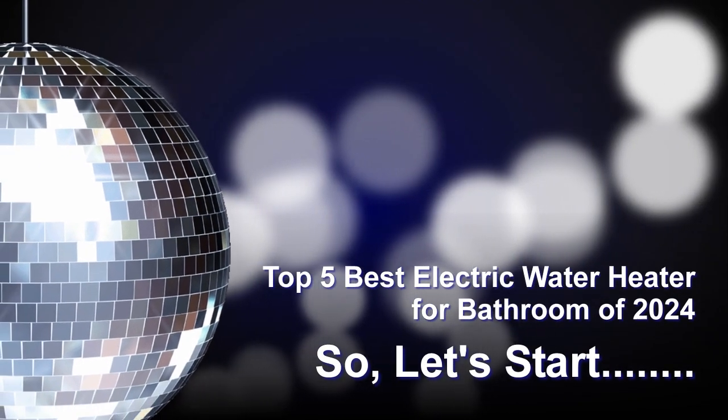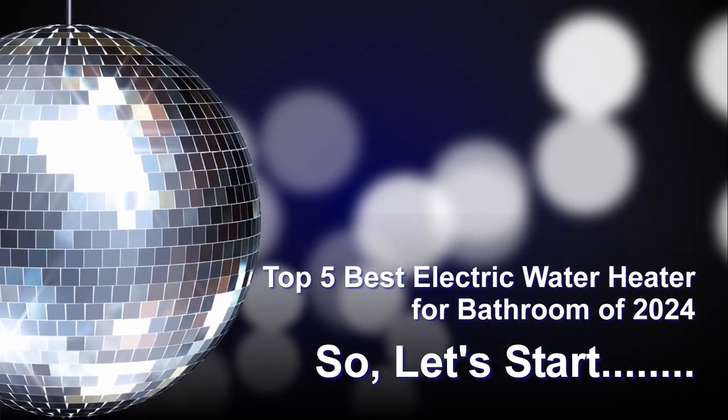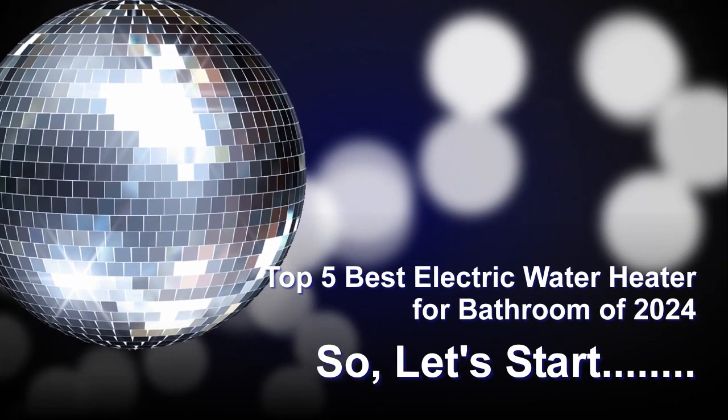Today's video, I will share with you the top 5 best electric water heaters for bathroom of 2024. Let's start.